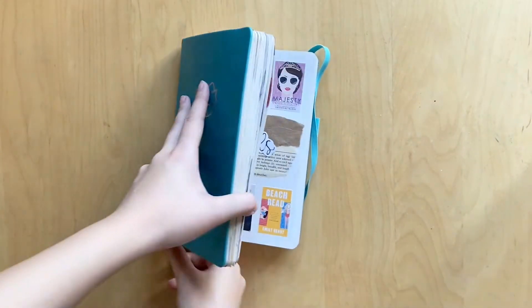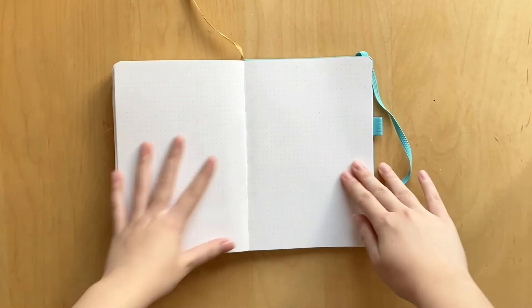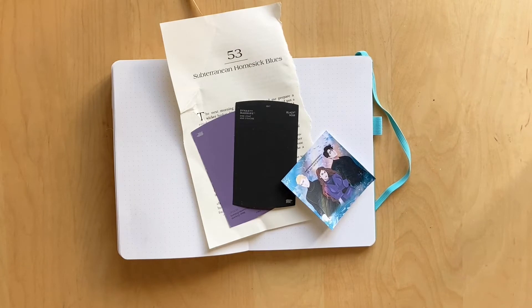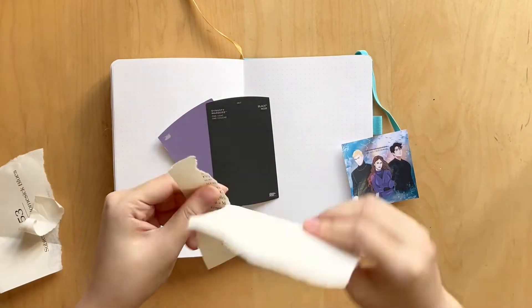Hi guys, welcome back to my channel. This is the very first voiceover I'm recording since I went back to school. I'm currently in my student house, which has been super exciting, but we're going to talk about the spread first and then we'll do updates on life, things I've been reading, everything like that.